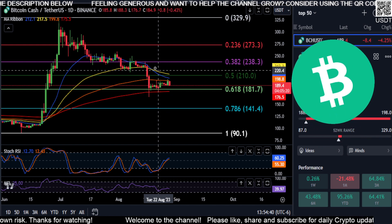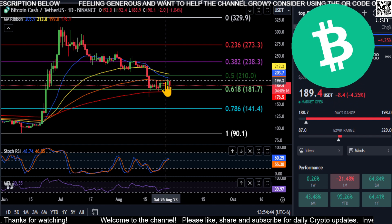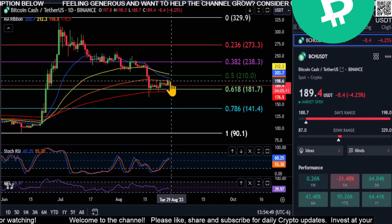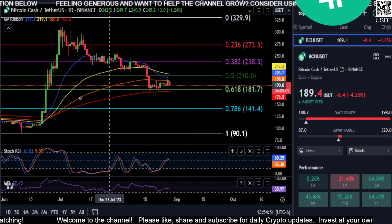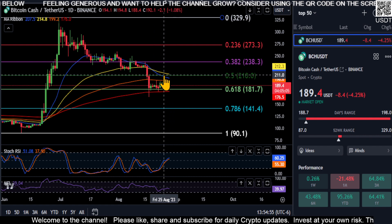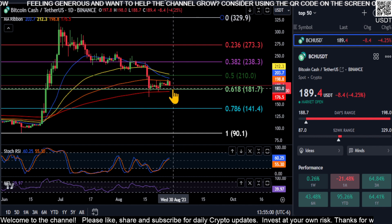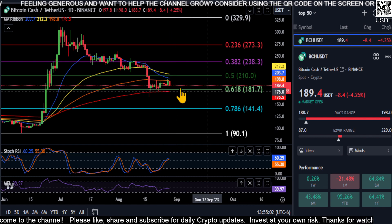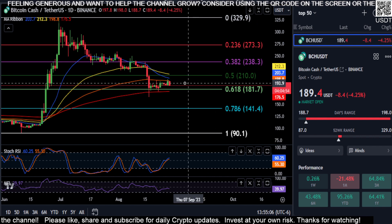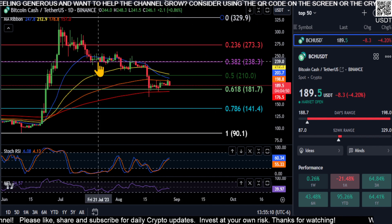If this continues in this order and we have the blue cross below the orange and we cannot get over that orange level — the almost 200 area on Bitcoin Cash — it looks like from this little move up, this little uptrend, it's rolling over into a downtrend. If this continues it's going to squeeze the price back down to your 618 support at 181, pretty much where your 200-day EMA is. And once we take that out you're officially going to be in a downtrend.